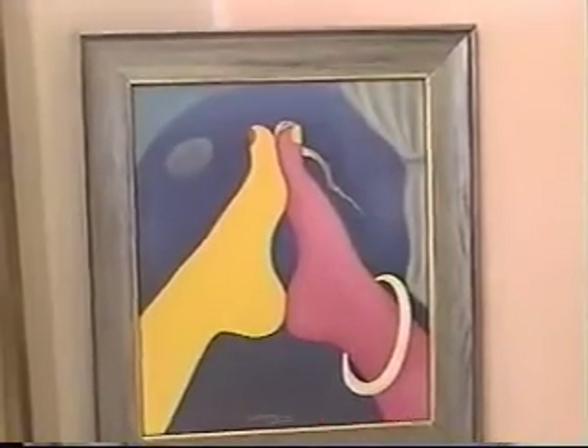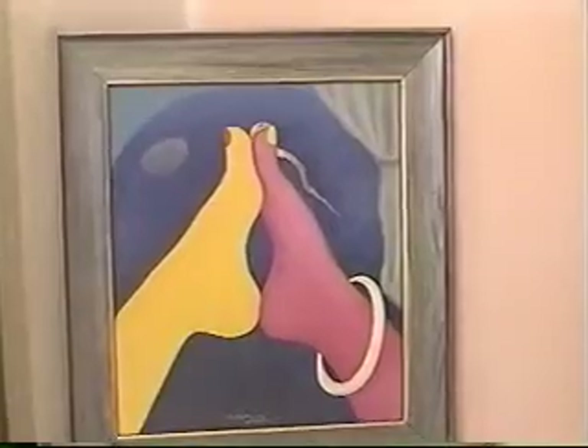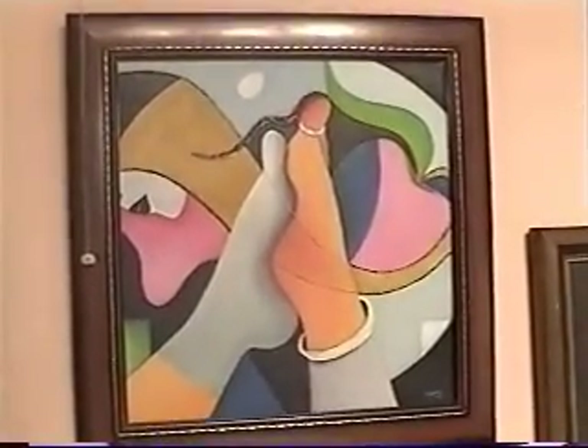One of her major creativity is this sheet. She has about 11 of them. This is another piece of it. Very unique.